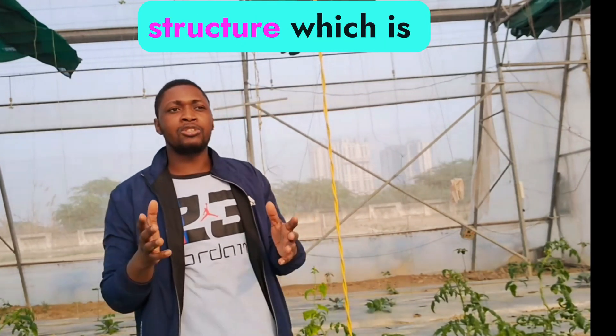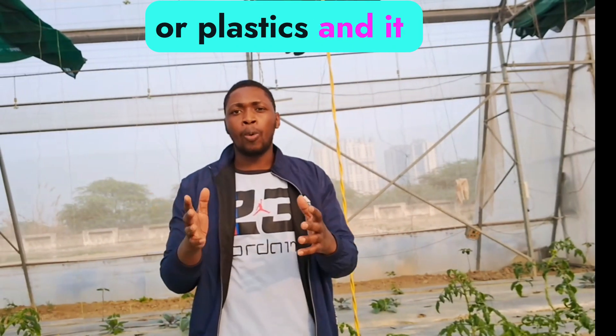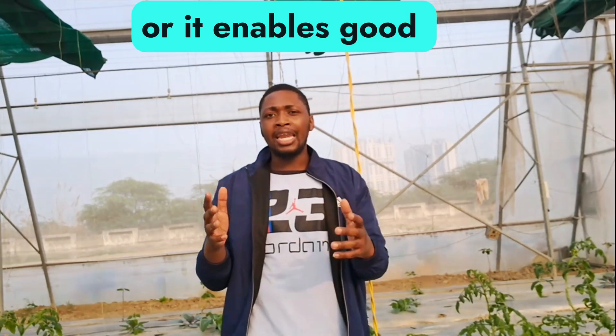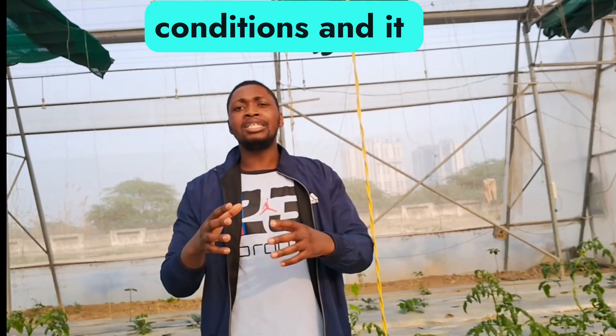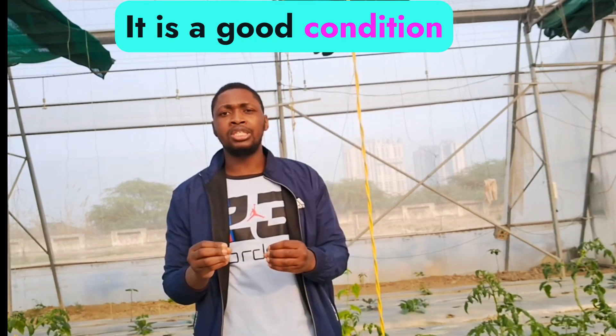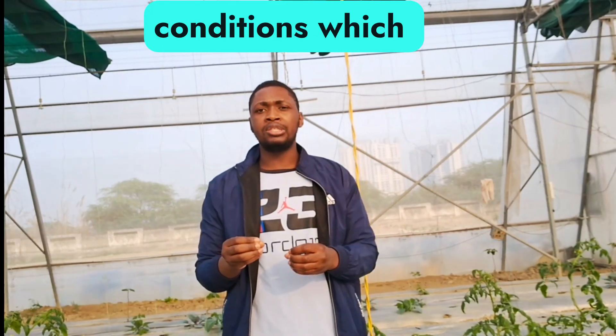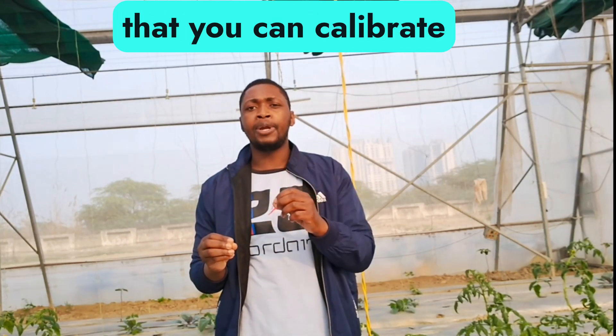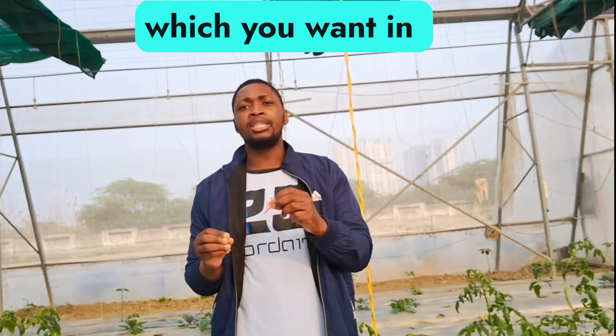I'm inside the poly house. A poly house is a structure which is made up of glasses or plastics, and it enables good conditions which enhance plant growth. The good thing about a poly house is that you can calibrate the climate which you want inside it.